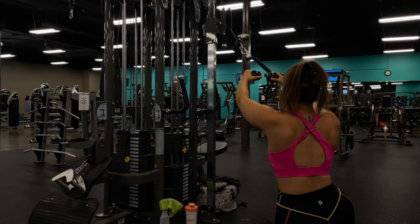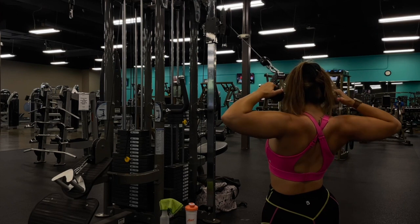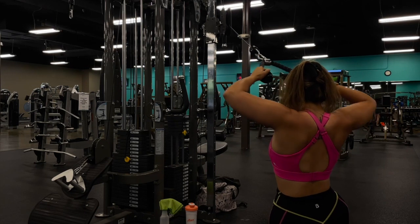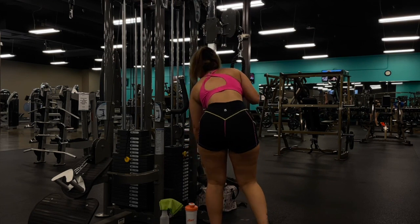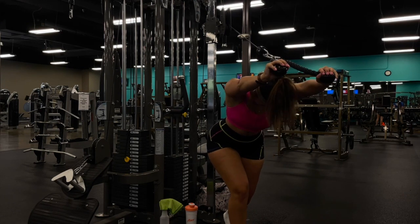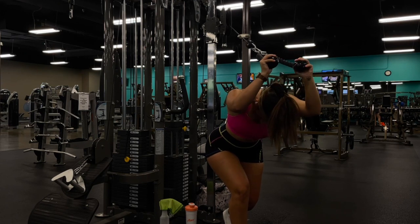Going into our final superset: 10 kneeling face pulls, which are great for targeting the rear delt — I hit rear delts on either back days or shoulder days depending on how I feel. Then immediately into overhead tricep extensions for 10 reps. I repeat this superset for a total of three times, 10 reps for each exercise.